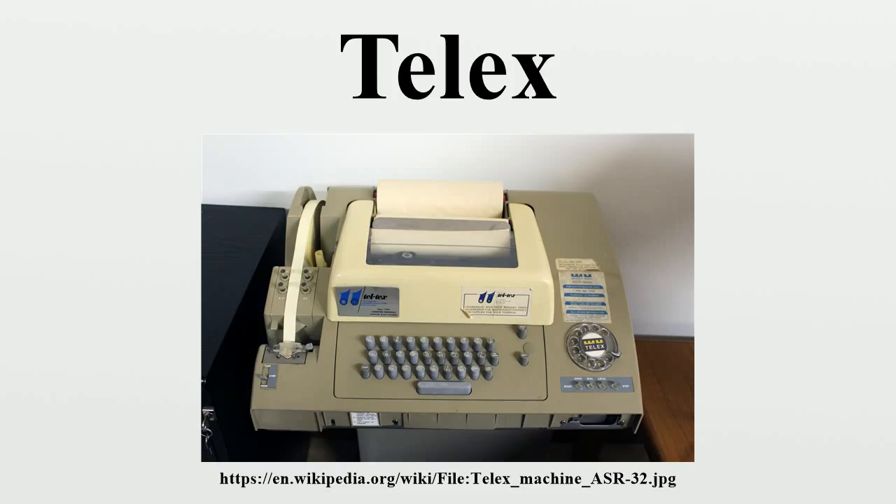Telex 2 is the later name for the TWX Teletypewriter Network, which was originally founded and established by AT&T. It was later acquired from AT&T by Western Union, who renamed it Telex 2. It was then re-acquired by AT&T in 1990 in the purchase of the Western Union assets that became AT&T EasyLink Services.